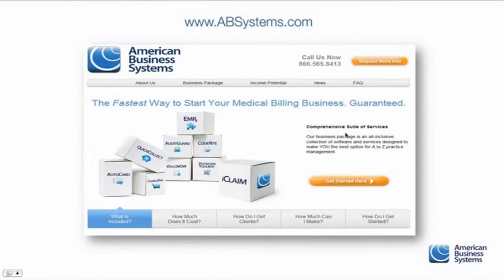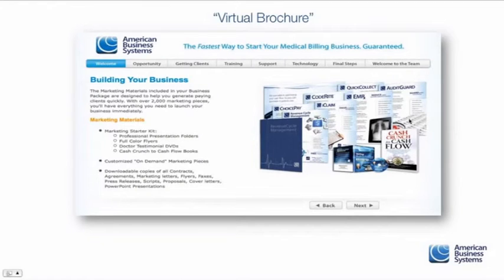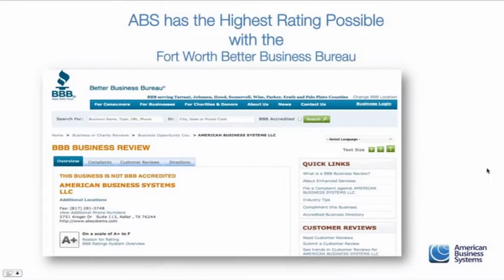If you haven't been to our website, it's www.absystems.com. You'll find a lot of information there. These orange buttons will help you get into what's called our virtual brochure, where many of you have already been sent a link. To go deeper, request from the sales rep who emailed you access to the full virtual brochure, so you can look at the opportunity, how we help you get clients, the training, support, technology, and the final steps to become an ABS licensee.